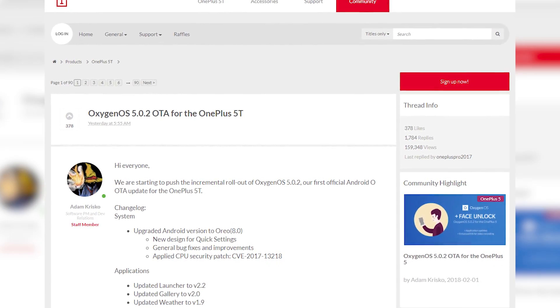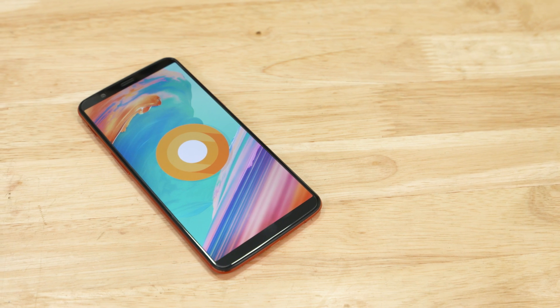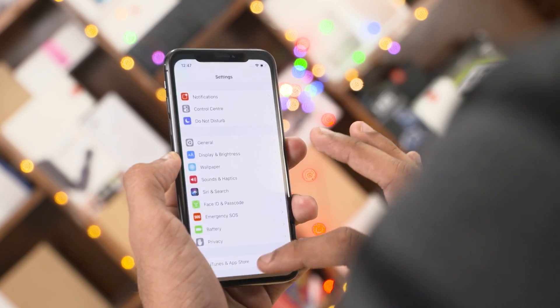Yesterday, OnePlus came up with two big releases. First there was the stable OxygenOS 5.0.2 rollout for the OnePlus 5T as well as the 5, and next they pushed out beta release 3 for the OnePlus 5T. This is the one we are interested in since the latest beta packs the iPhone X-esque gesture navigation functions.